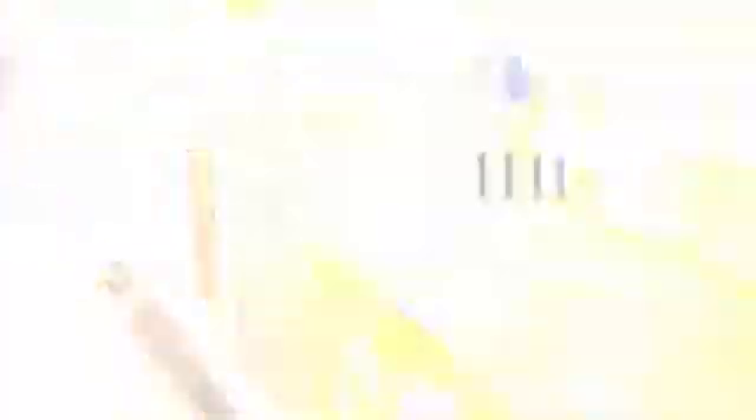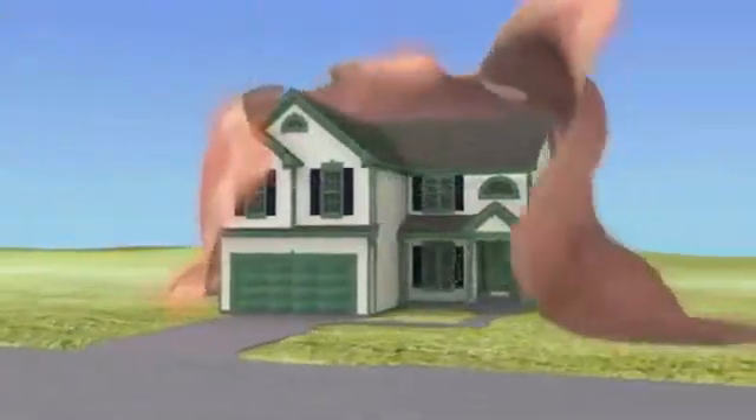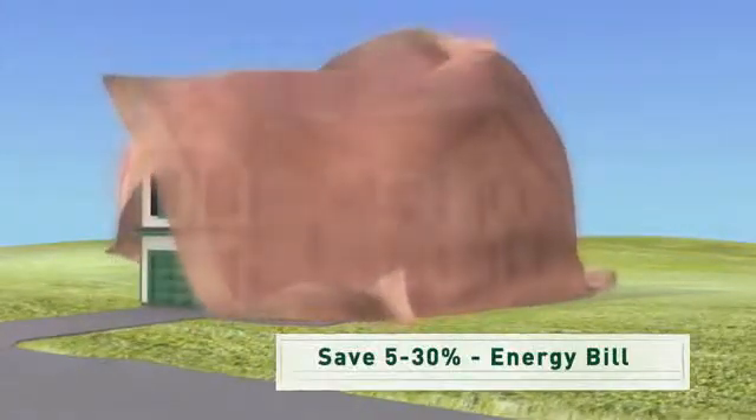Installing energy-efficient lighting and appliances will help. So will creating a sealed barrier around your house — kind of like putting a blanket around the outside, minimizing the leaks. Upgrading your home to save energy can put anywhere from 5 to 30% of your energy bill back in your pocket.